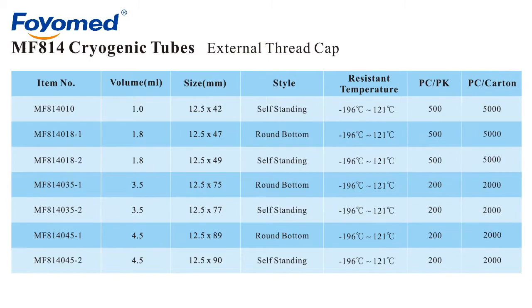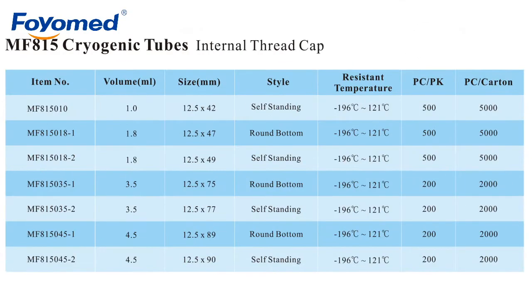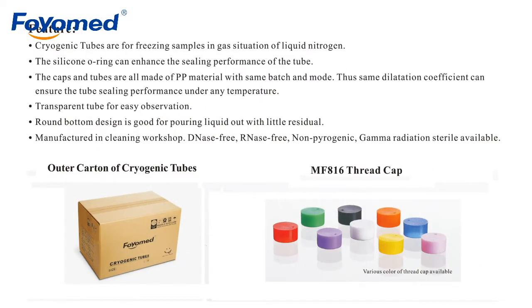We have two types for you to choose. One is the external thread cap, and the other is the internal thread cap. Now let me show the product.